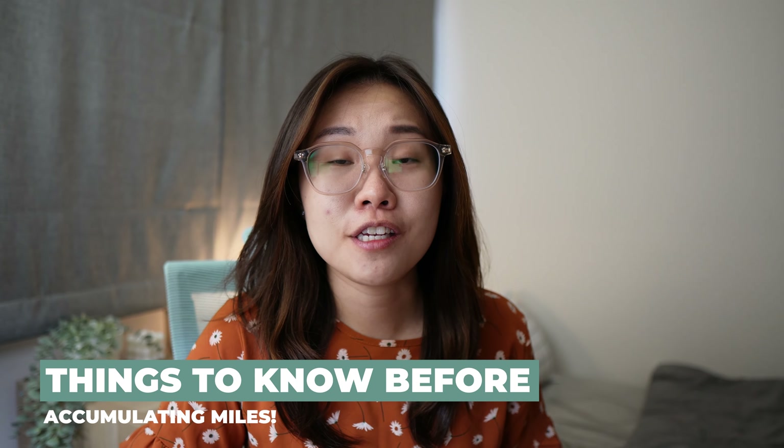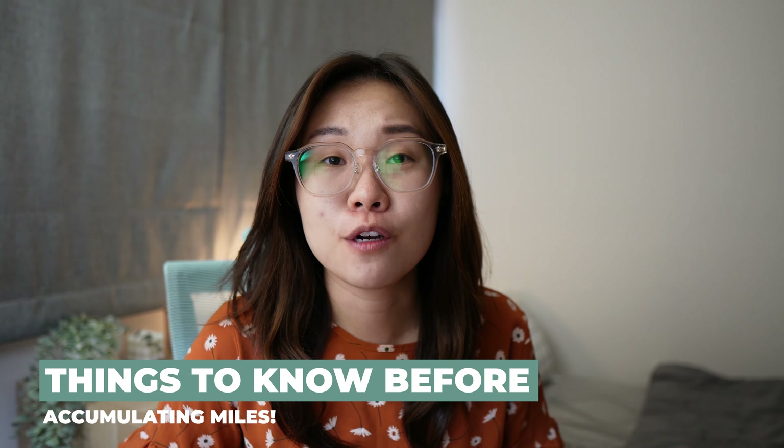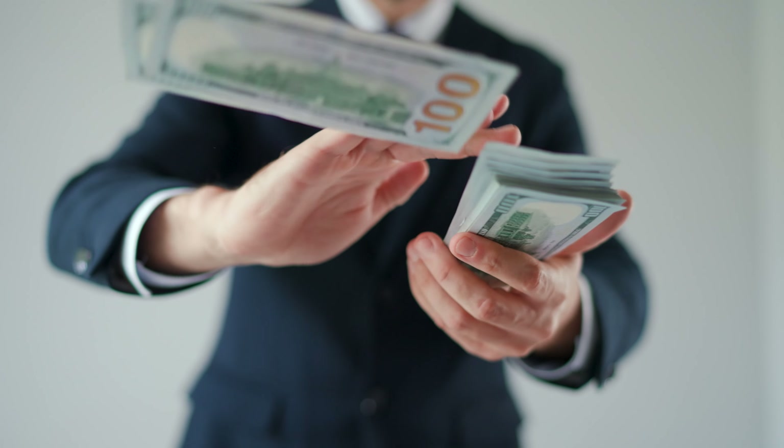Accumulating miles has some similarities to investing. You'll only reap the fruits of your labor years down the road, unless you're a baller who spends two to three thousand dollars a month. Note that not every transaction will earn you miles. Flying business and first class seems nice, but are you ready for the process of it? Hopefully by the end of this video, you get an idea of what to consider before you start your miles accumulation journey.